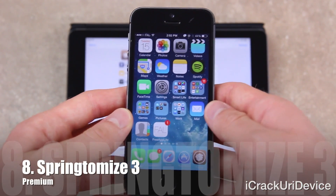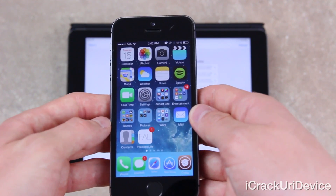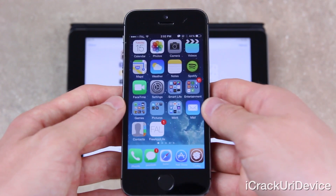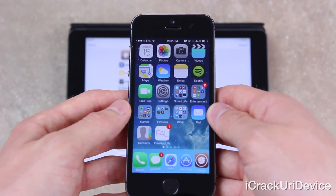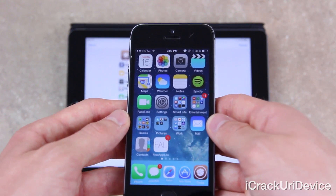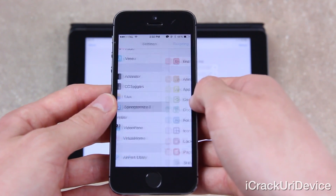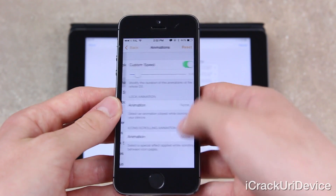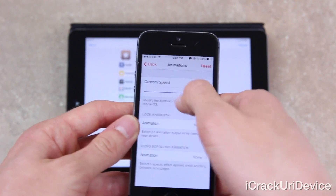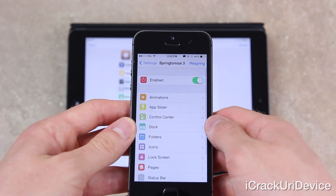For number eight, you might have noticed how my dock has a five-icon layout with a slight curvature — the Safari icon in the middle is slightly smaller than the rest and they're in sort of an arc. That's because of Springtomize 3, which has a longstanding history of allowing unthought-of customization of a device's springboard and overall functions. In addition to completely customizing the icon layout, you can customize your dock, status bar, really anything including animation speed.